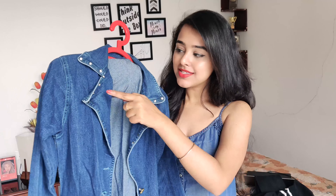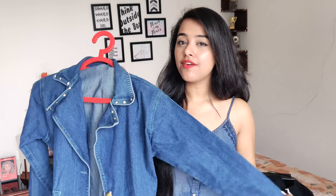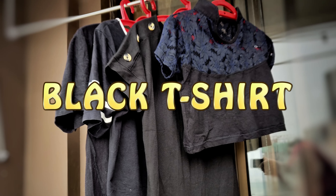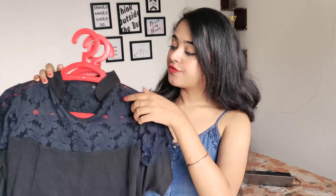Next are denim jackets or denim toppers. I have this one I got years back in Bangkok — it has beautiful stone detailing. According to me, you can never have enough denim jackets. You can wear a tank top underneath, wear it over a complete outfit or a dress, and turn it into something casual, something formal, or dress it up for a party. So it's another essential and a must-have.